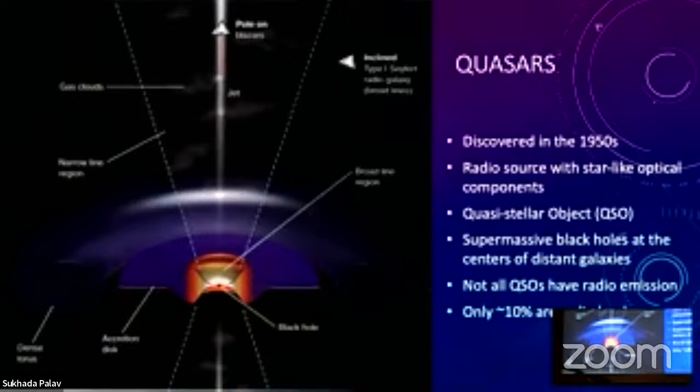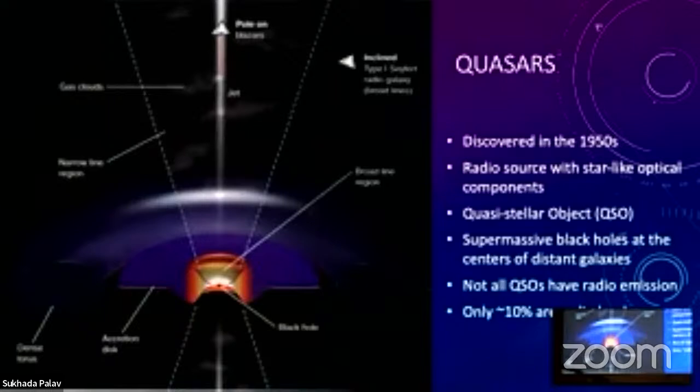Depending on how you view the system determines what you see. If you look down into the core accretion disk area, you get what are called type one Seyfert or type one AGN — active galactic nuclei. If you look from the side, the dust torus can block the view so you get a different looking spectrum. These were discovered in the 1950s in the radio, and looked like stars in the optical — so they were called quasi-stellar objects or quasi-stellar radio sources. We still call them QSOs today. Later it was discovered they were black holes in the centers of galaxies. The original quasars were all identified via radio sources, but there are many quasars that don't have radio components.